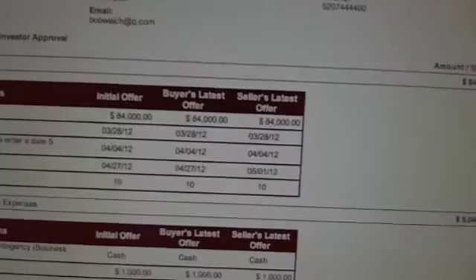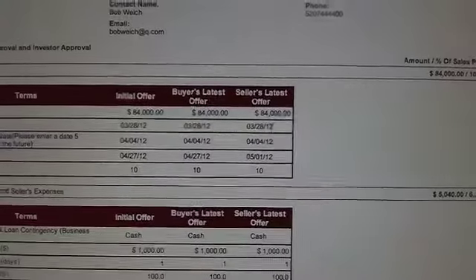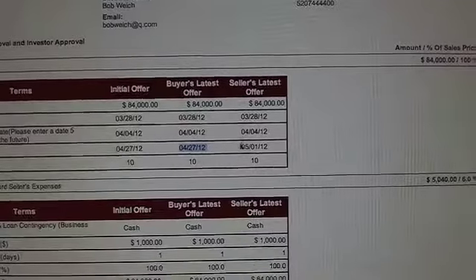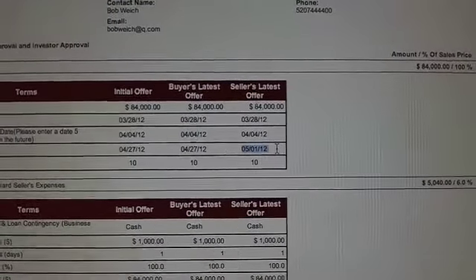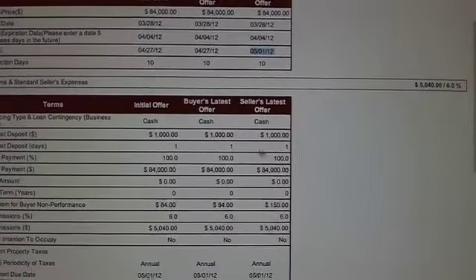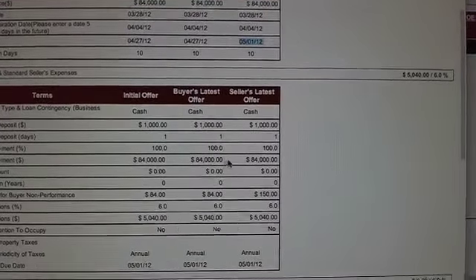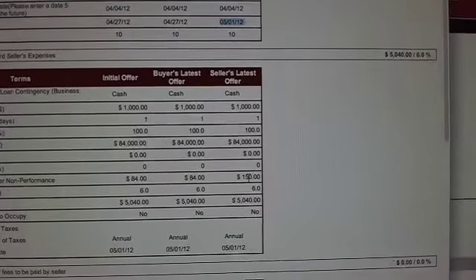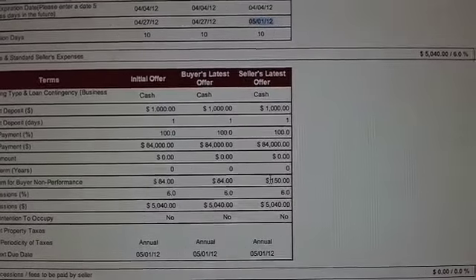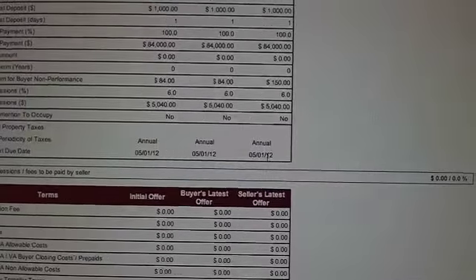You go back and check to see what the seller's latest offer is. The seller says $84,000 is okay, but they would rather close on the 1st of May — not the 27th. It's a cash offer, 100% down. There's a $150 per diem for buyer's non-performance — so if the buyer fails to close, it's $150 a day until they do. Then commissions and taxes.